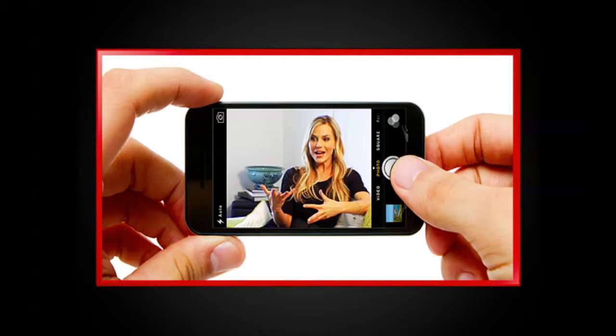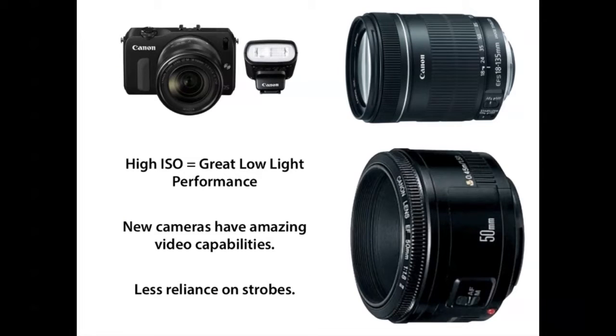First and foremost, your phone has every bit enough camera and every bit enough audio to take amazing videos. So the tool in your pocket — the technology is already there.